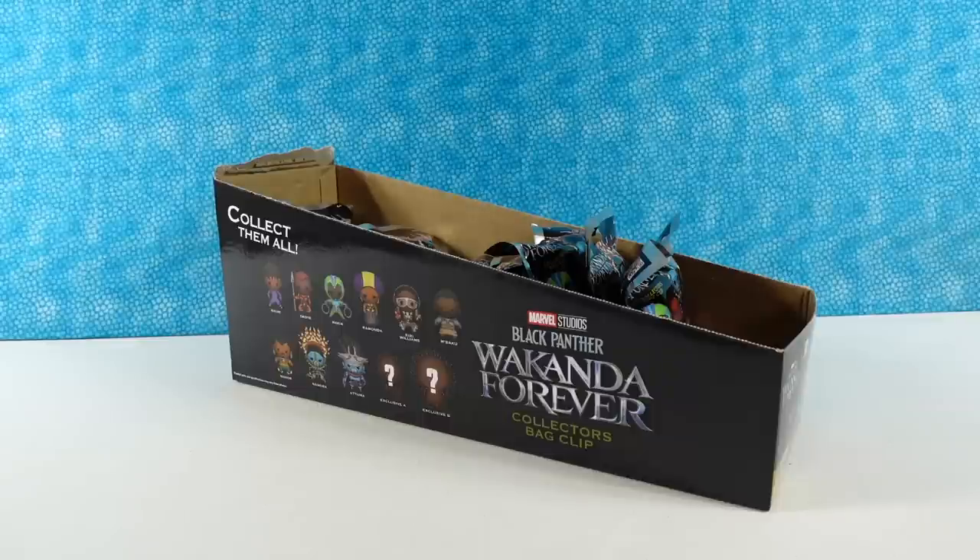Hey guys, it's Shannon and Paul, and today we are here with some fun Marvel Studios Black Panther Wakanda Forever Collectors Bag Clips.